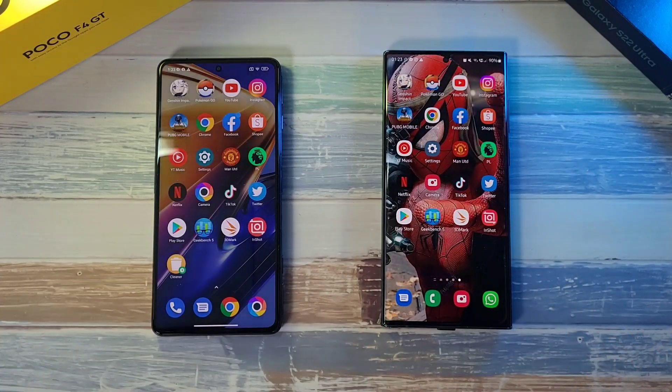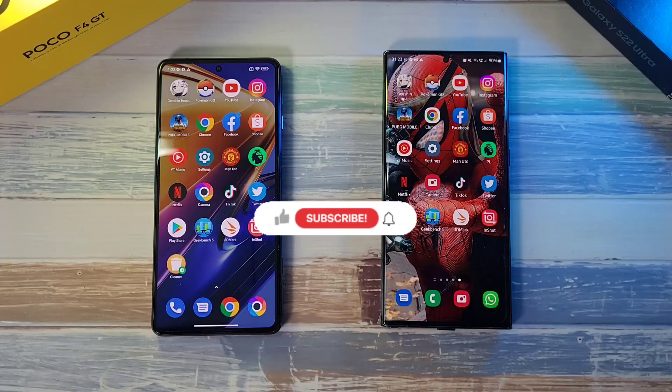If you found this video helpful and want to see more of these types of videos, don't forget to like and smash the subscribe button below. Do also follow me on my socials — Twitter, Instagram, Facebook, and here on YouTube at DrHammerstack. That is it — this is DrHammerstack, stay safe and take care.